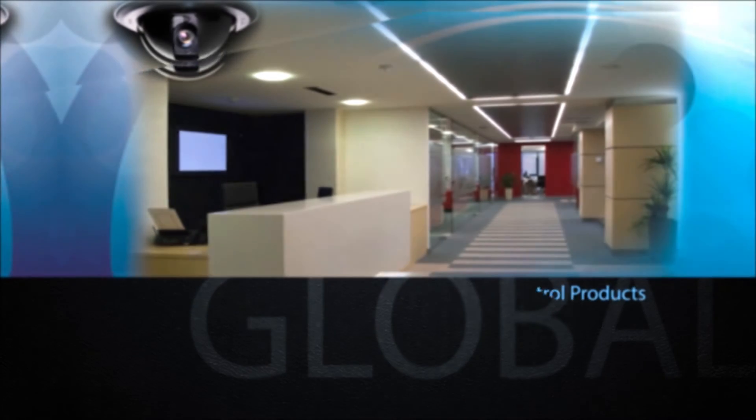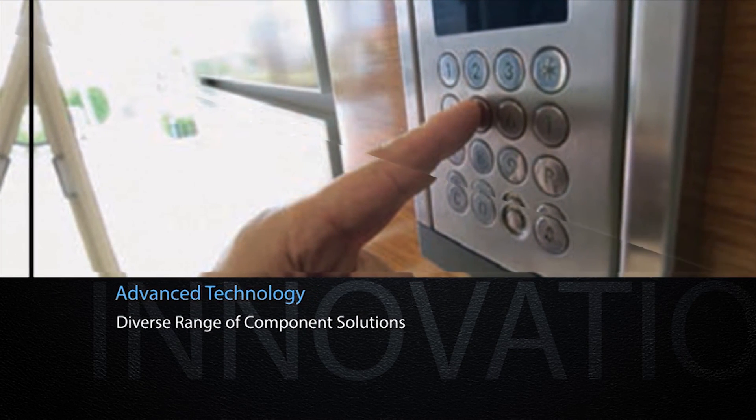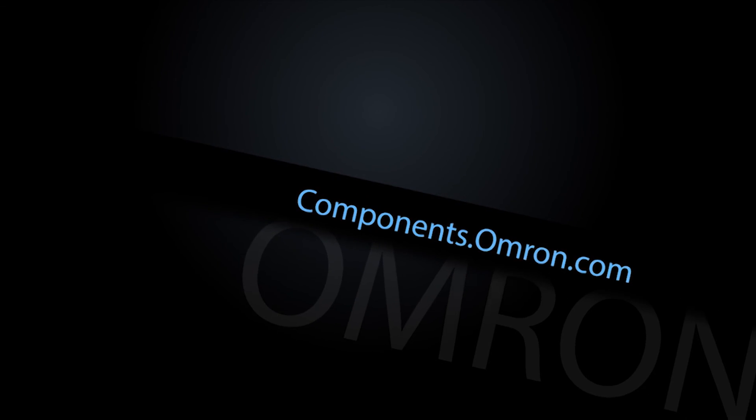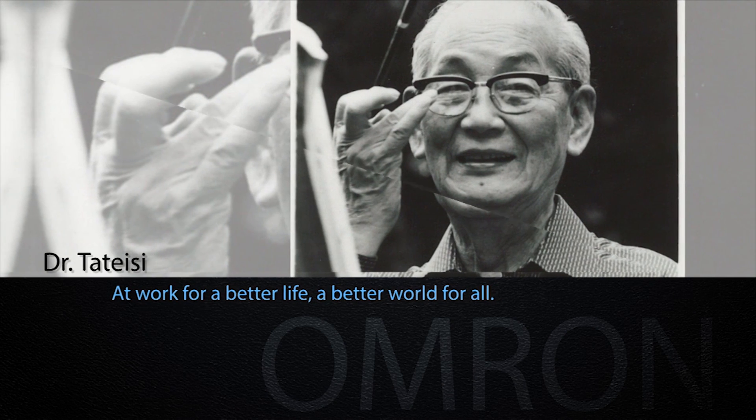As a technology leader, Omron remains acutely aware of the needs of global society and continues to meet those demands through the creation of advanced control devices and solutions. We invite you to learn more and get in touch with us by visiting components.omron.com. Omron — at work for a better life, a better world for all.